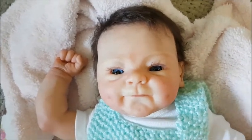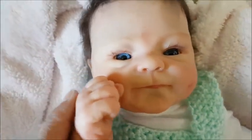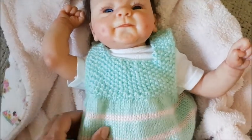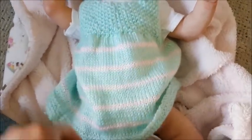Hey guys, this is Brenda from My V-Ray Burns Cradle, and look who I have here — my new little one. I do have a name for her, but I want to tell you her name in a separate changing video, because her name means a lot to me.